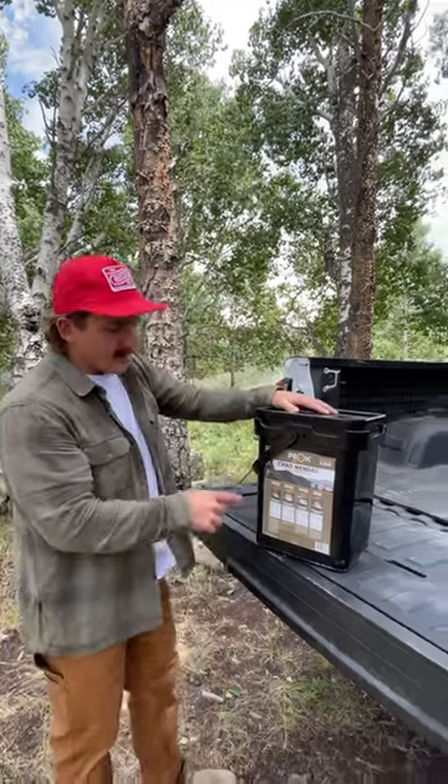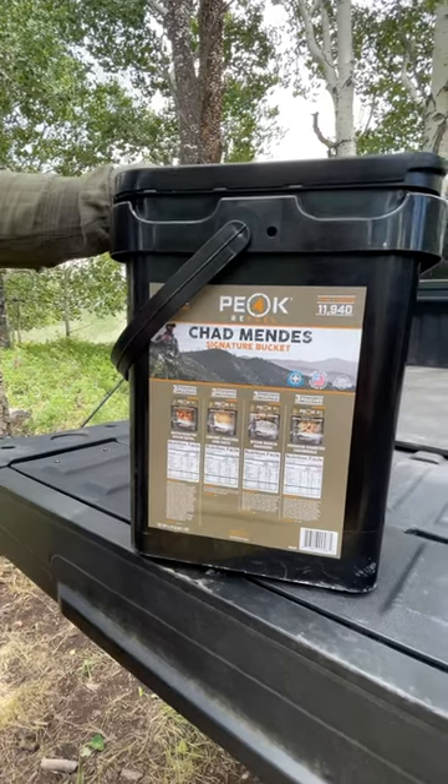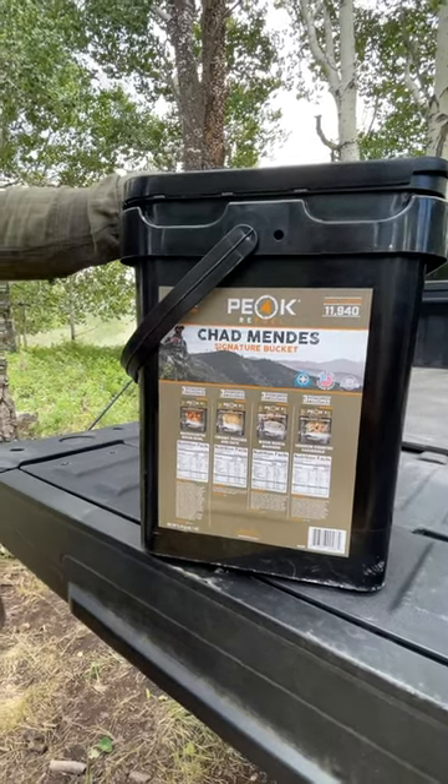It includes the backcountry bison bowl, creamy peaches and oats, bison ranch mashers, and venison country casserole, which is awesome.